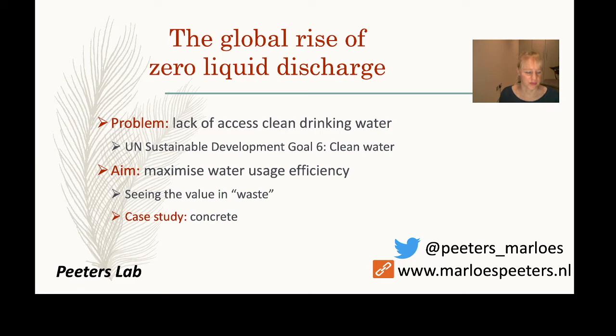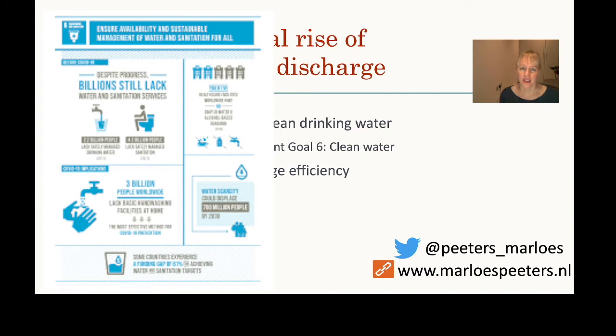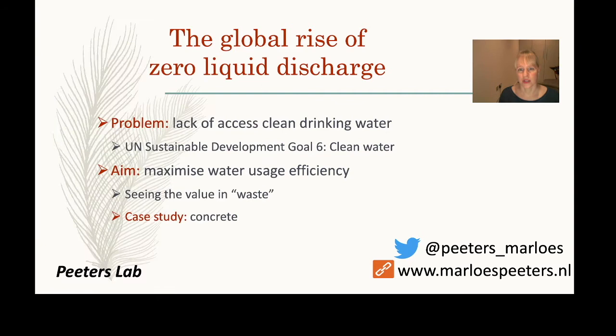While we all have access to clean water via the tap, there are millions of people who don't have that luxury. The UN, as one of its sustainable development goals, aims for everyone to have access to clean water.